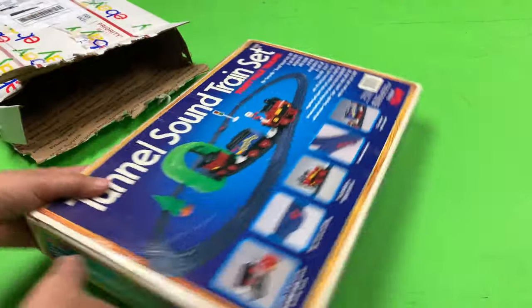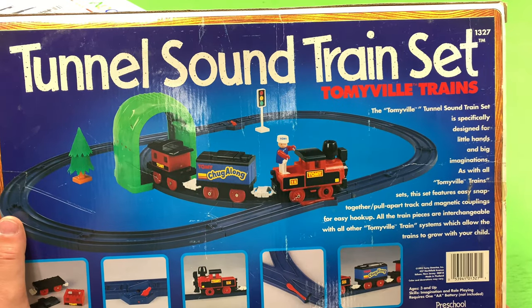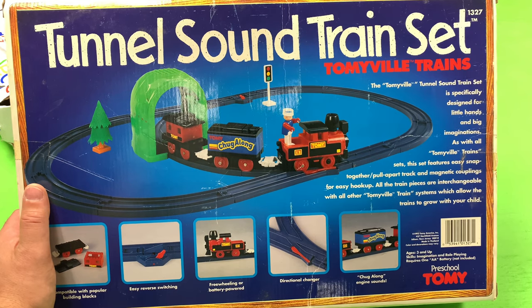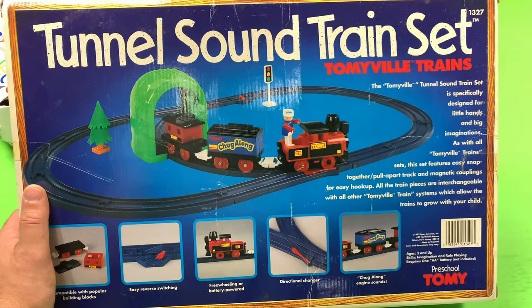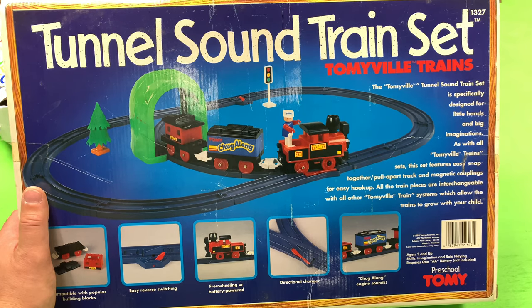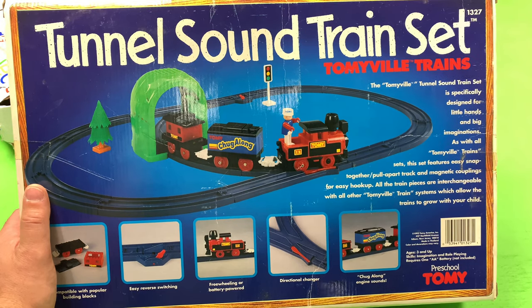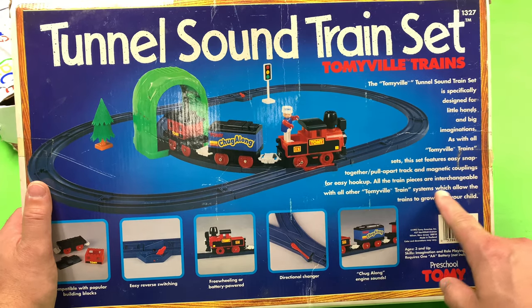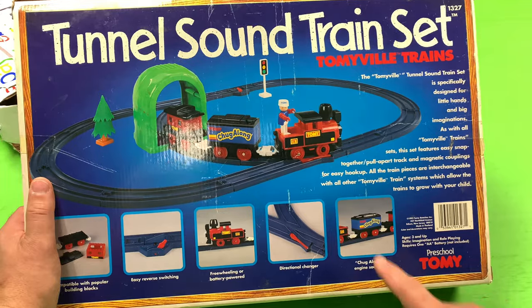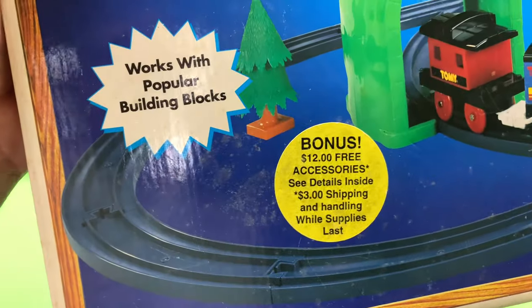It was listed as new but I'm skeptical of that. Oh my goodness, this must be the back of the box. It says Tommyville Trains Tunnel Sound Train Set. I have the tunnel set but not the tunnel sound set, so hopefully this will be that. It's specifically designed for little hands and big imaginations. This set features easy snap-together pull-apart track and magnetic couplers for easy hookup. All the train pieces are interchangeable with all other Tommyville train systems. Oh, includes 12 free accessories.